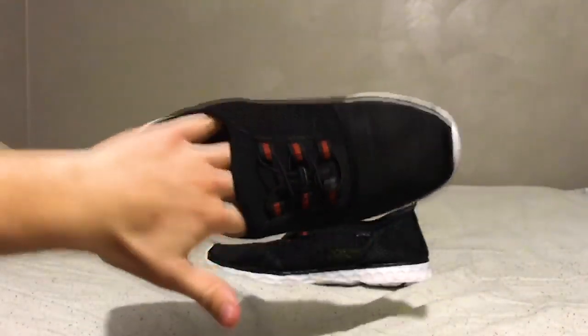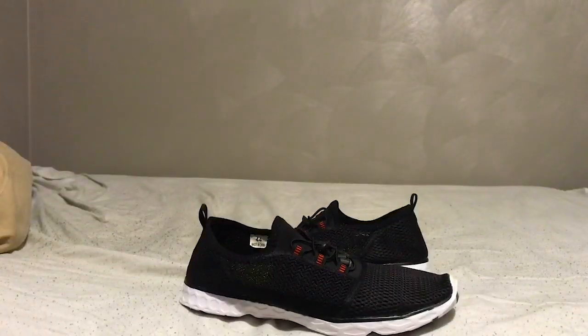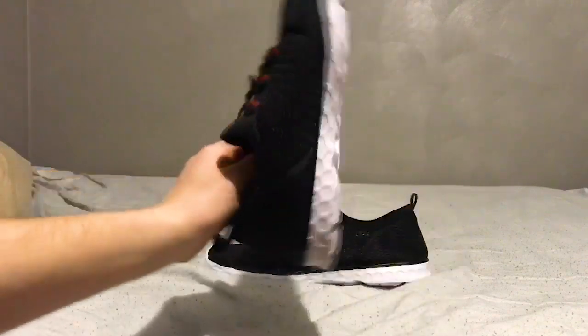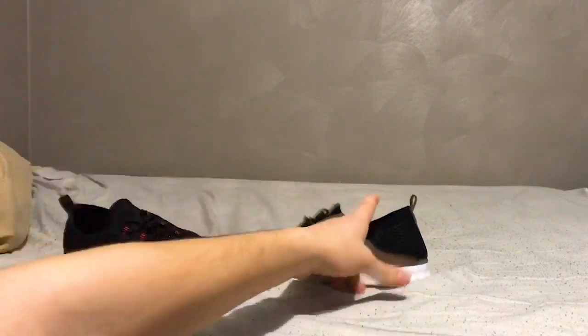You can wear them anywhere. They're good for the beach, good for washing your car — good for a whole lot of things. I've been wearing them around the house all day and they come in a whole bunch of sizes for men and women.